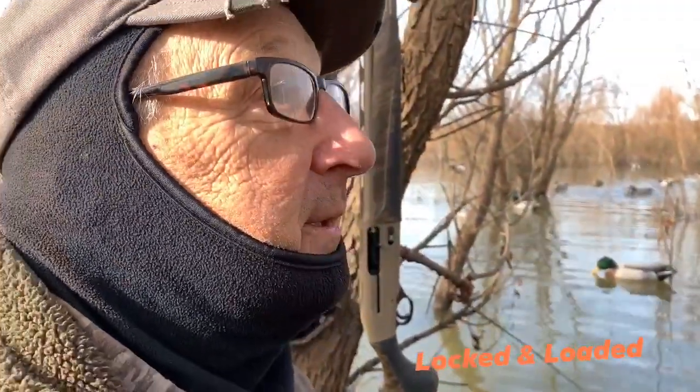Well, listen guys — second edition with Mr. Rick Dunn here, Echo Calls, in the hole. Locked and Loaded, brought to you by Mud Buddy and XL Boats.